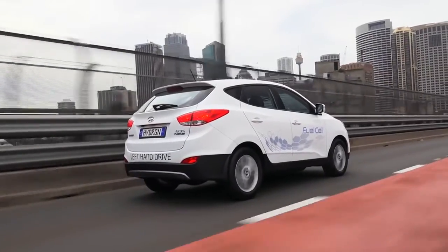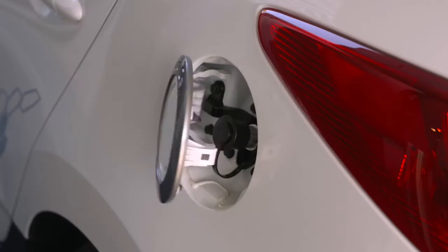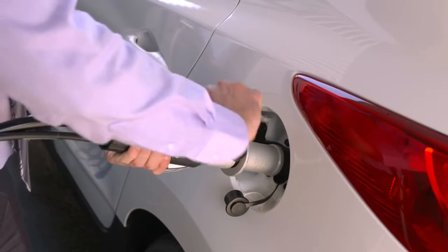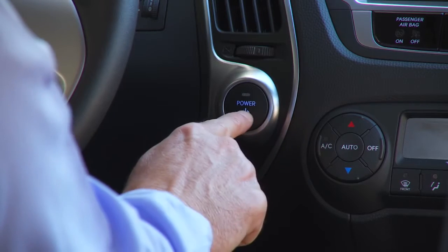Fuel cell cars are quiet, smooth and just like a normal car. You don't need to know anything special about how to drive them and the fuel cell refuelling process is almost identical to filling up your petrol tank. You can roll into a service station, grab the bowser, fill up the vehicle in three to seven minutes and be gone in the same time as a normal car and get just under 600km range out of the tank.